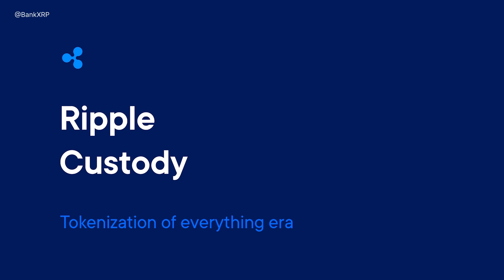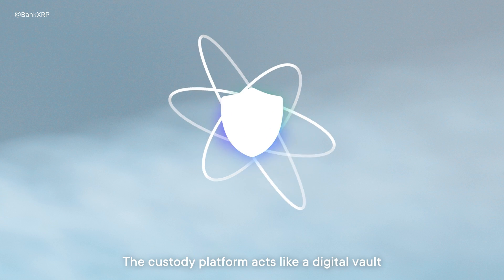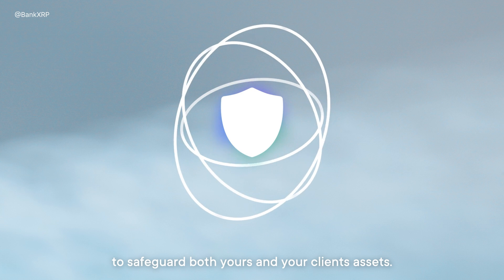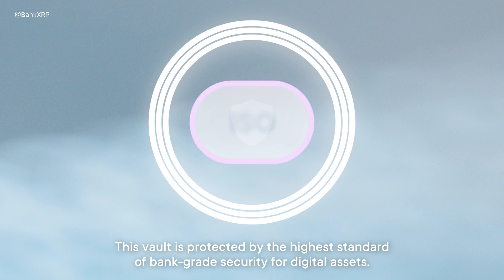We're in a world where everything can be tokenized, and that's where Ripple Custody comes in. Here's how it works. The Custody platform acts like a digital vault to safeguard both your and your clients' assets. This vault is protected by the highest standard of bank-grade security for digital assets.